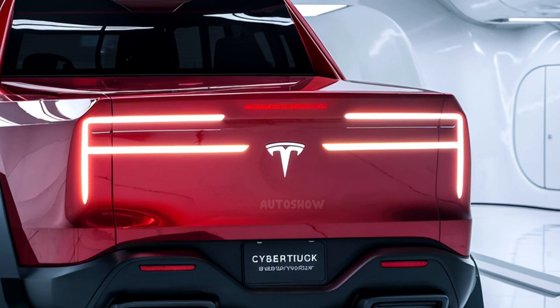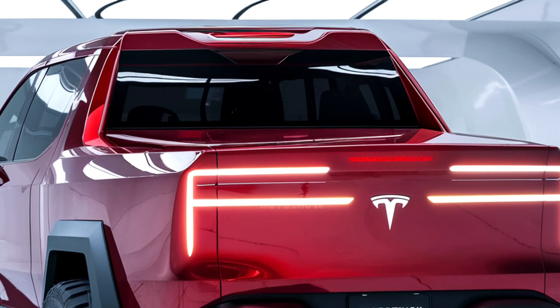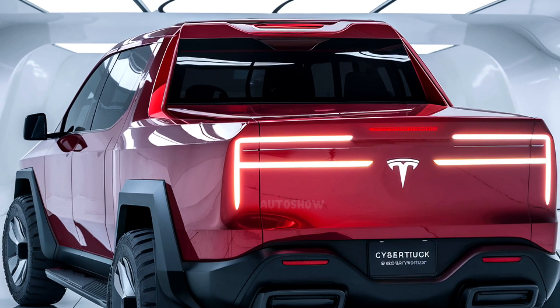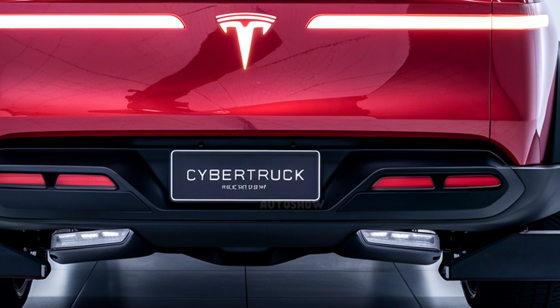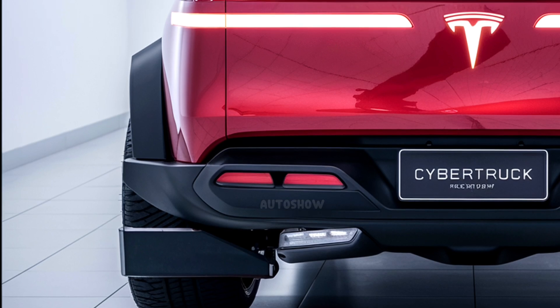The Cybertruck's performance specifications are as impressive as its design. It is available in multiple configurations, each offering distinct capabilities. The top-tier CyberBeast model is equipped with three electric motors — two on the rear axle and one on the front — producing a combined 845 horsepower.